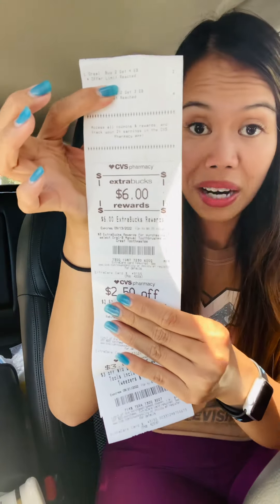Everything rang up correctly and all my coupons applied — no missing coupons. I paid $0.68. I got back $6 in extra bucks for the Crest. My cost for this receipt is the $4 extra bucks rolled in plus $0.68 subtotal, so $4.68. I got back $6 in extra bucks, making my final cost a $1.32 money maker! Both transactions are money makers.